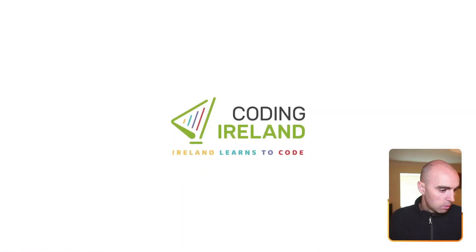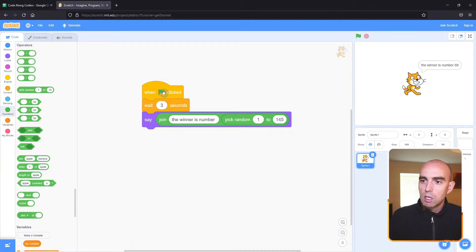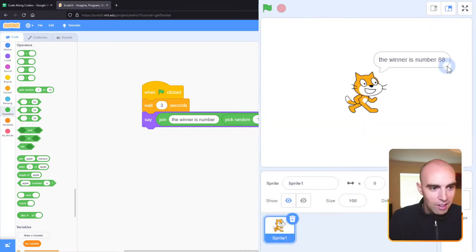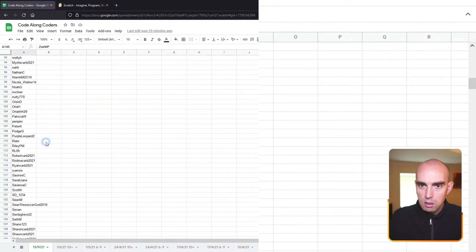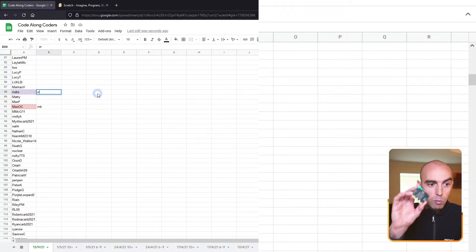Let's pick one more coder to give away the micro:bit. We've got 145 coders, so I'll run the random code again. When I click the green flag, it waits three seconds and then says 'the winner is number' joined with a random number between 1 and 145. And the winner is number 91 — very close to 88! That's Max OC. You win the micro:bit, and Maths won the VR headset. We'll get in touch with your teachers to post those out. Well done!